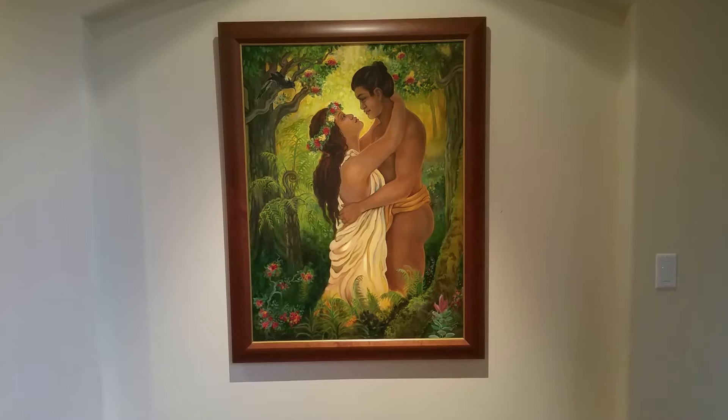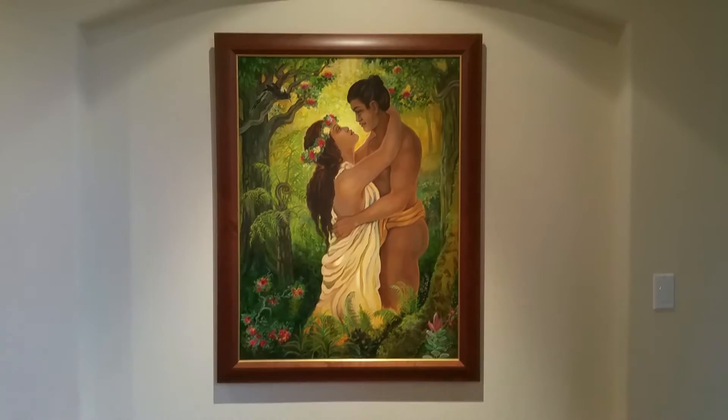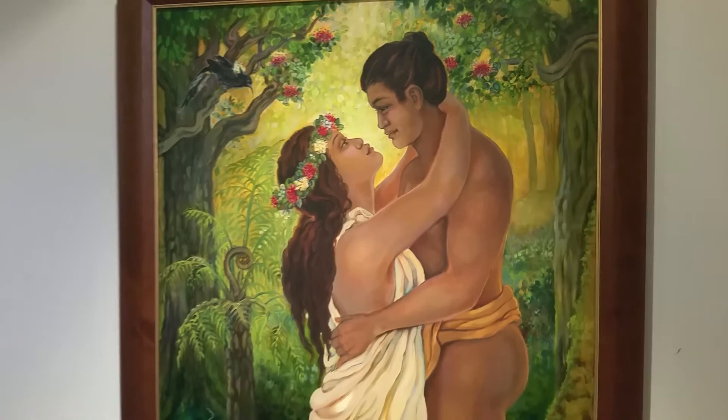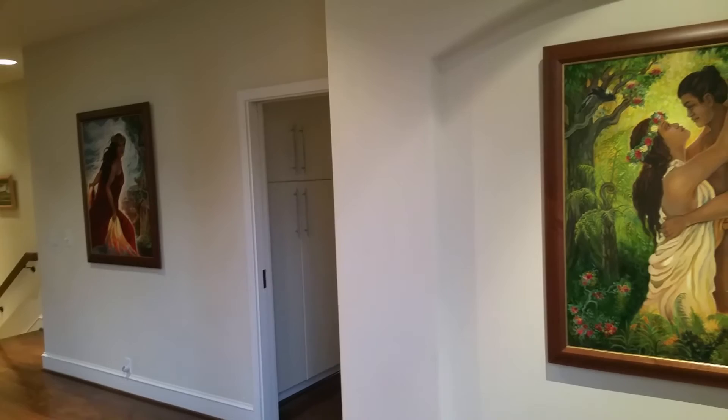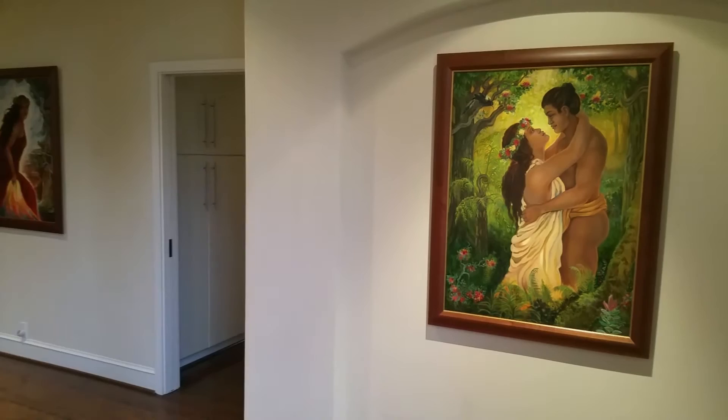This is an original oil of Pele's sister Hiiaka embracing Lohiau from Kauai, and there's an amazing story behind this painting and behind this embrace. We're probably going to write it on a little placard and put it on the wall so that visitors to our home can read about it and know what's really going on there. This painting feels like it belongs here and we're so lucky to have it.